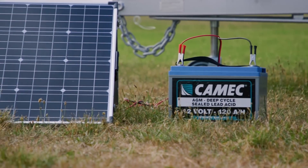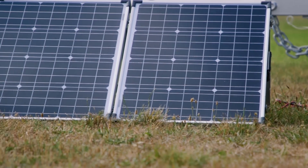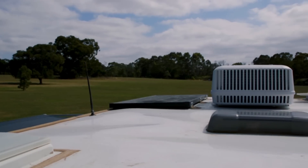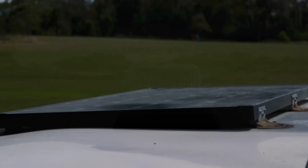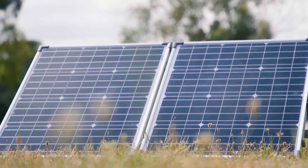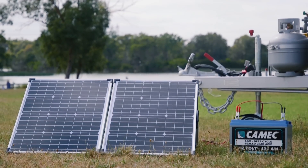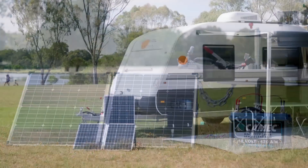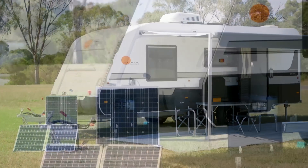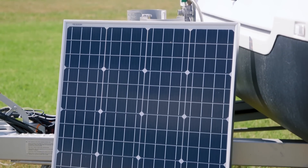Once you work out how many total amps you need each day, you can then find the right solar system for you. Kamiq have a range of solar panels available that can be fixed to the roof of your caravan, or if you are looking for a more mobile solution so you don't have to park your caravan in the sun all day, there are folding solar panels. Available from 100 watt up to 160 watt, there will be one to suit your energy needs, but based on how much power you need to generate, you may need more than one panel.